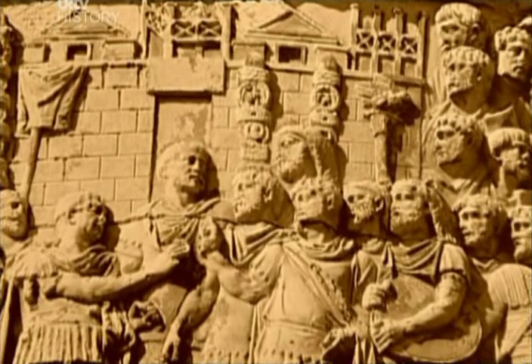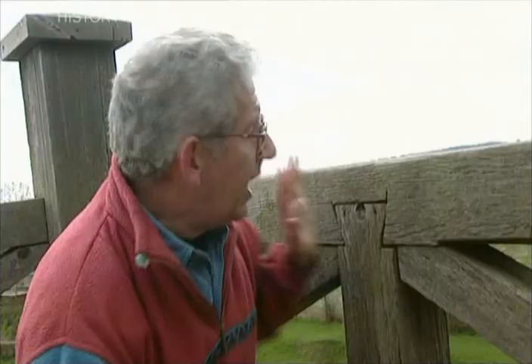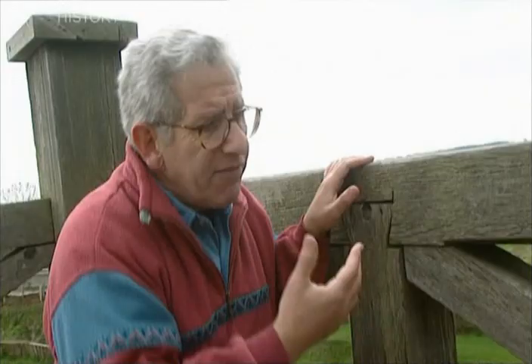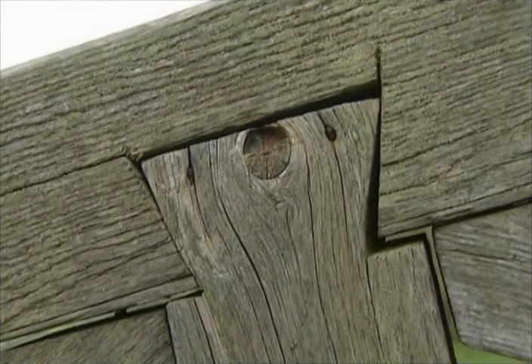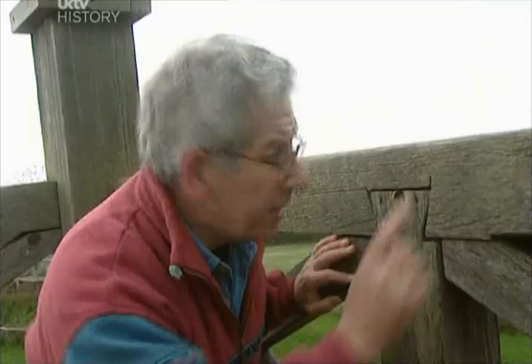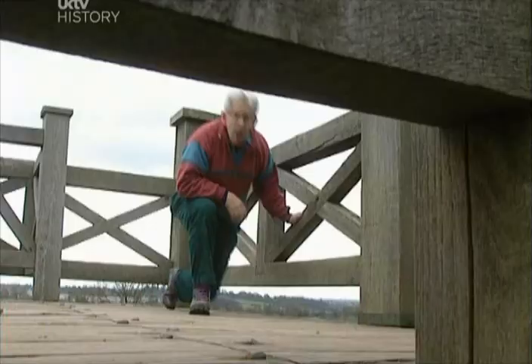All the forts would have been made of wood in the early stages of the invasion, before they had time to settle down and use stone. The extraordinary thing was that all these timbers were probably prefabricated — cut somewhere else and brought here, and simply fitted together. There's a cross-halving joint here and a dovetail here. They were all planned in advance, and there were blueprints for every type of fort. When they wanted to join bits together, they used enormous nails — they must have drilled holes in advance. The whole fort came as a sort of flat pack.